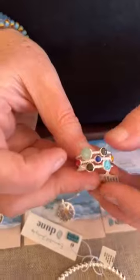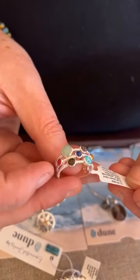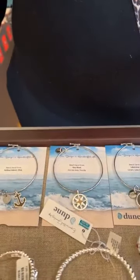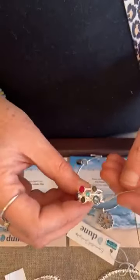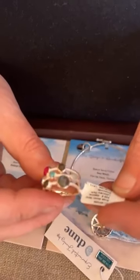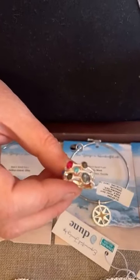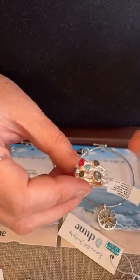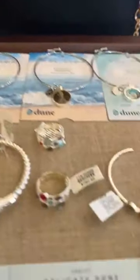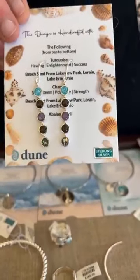This is the Seven Sand Ring, size eight. In this we have amazonite, Lakeview Park, chrysanthemum, lapis, sunflower, Lakeview Park, and turquoise — it's a lot, it's pretty — and that one is $180. Then we have another one also at $180. This one has abalone, Lakeview Park, amazonite, turquoise, lapis, Lakeview Park, and what looks like another chrysanthemum — a red flower. That one is $180 as well.